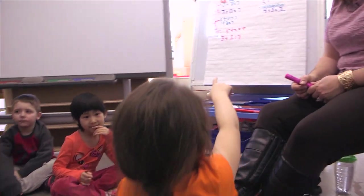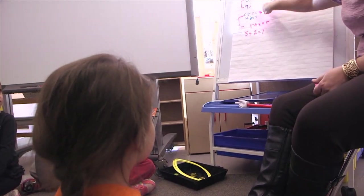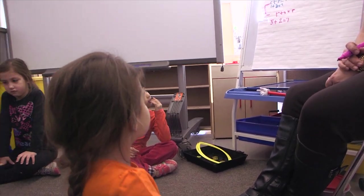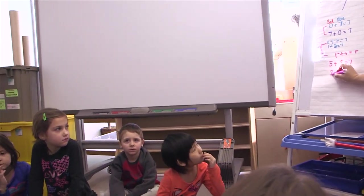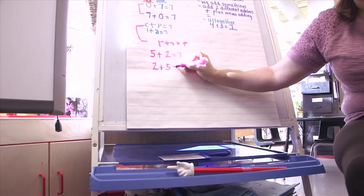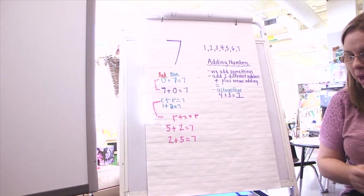That one is not the same as that one. Right. These ones are different. So if we wanted to switch that around, where would the two go, Joy? Two. Plus. Five. Equals. Boys and girls, that was amazing.